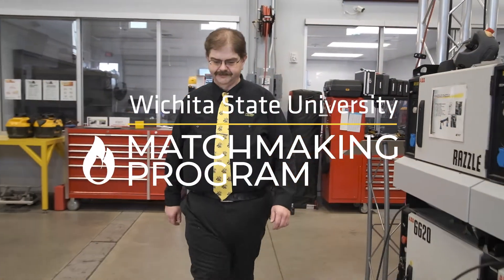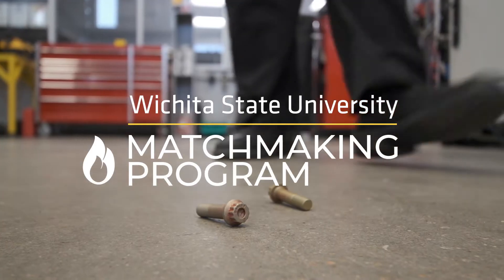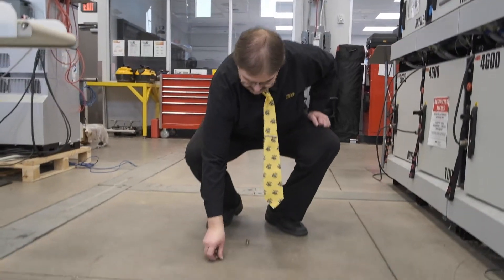Working in the automation world, I often go into many different manufacturing environments, whether they be agriculture, pharmaceutical, or even aerospace.